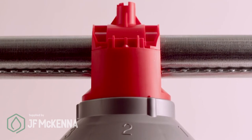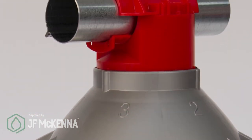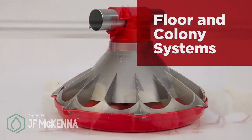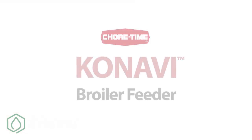Plus, the Kanavi Feeder is available with options to match your production methods, including slide shutoffs and configurations that fit floor and colony systems. Get a whole new look at broiler feeding with the ChoreTime Kanavi Feeder.